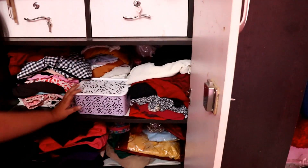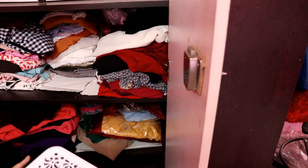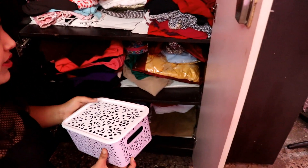Then there are some shape wears here. I keep them in front of me because I do need them.